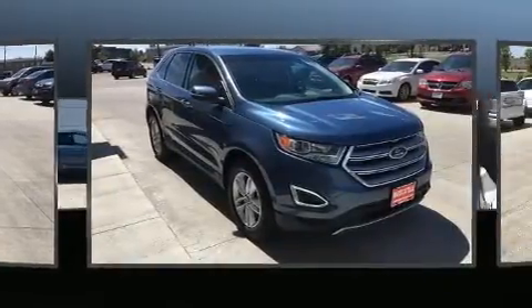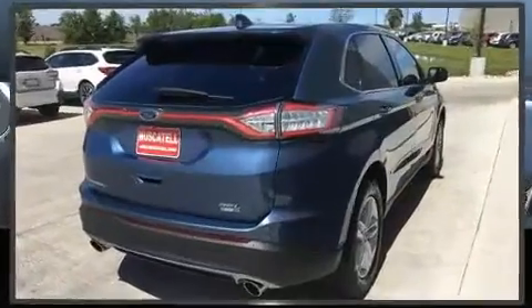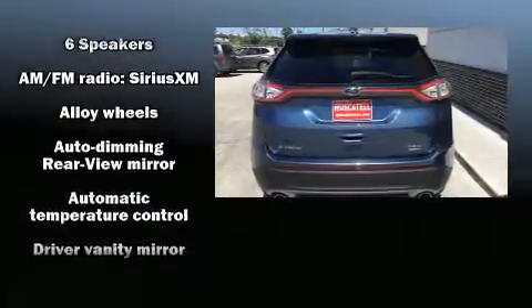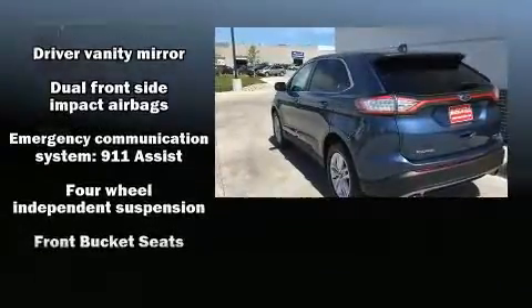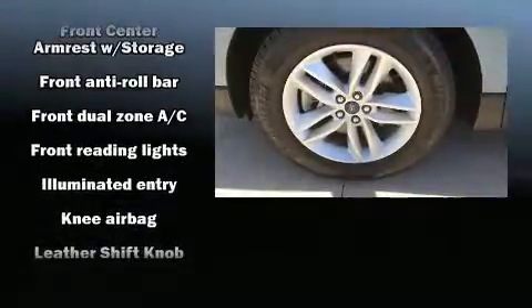Additional features include fully automatic headlights and a split folding rear seat. Passengers are protected by various safety and security features including dual front impact airbags, head curtain airbags, traction control, brake assist, ignition disabling, and an emergency communication system.